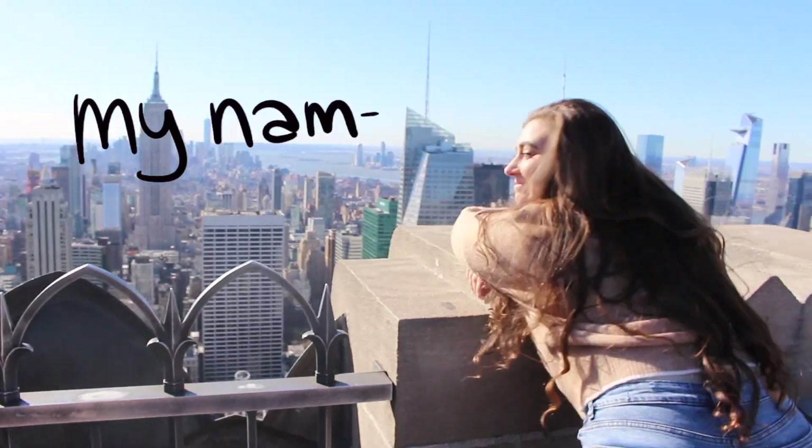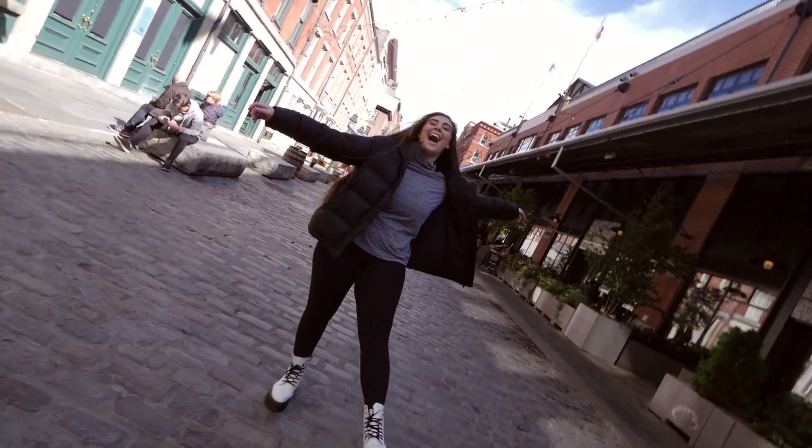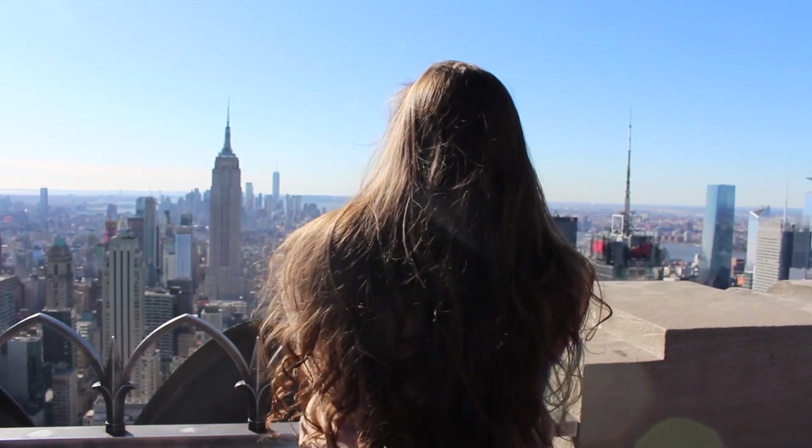My name is Lore, I am a content creator living in the greatest city in the world, and welcome to my YouTube channel. I'll take you all around New York City and record it all on my camera. Please enjoy today's video.